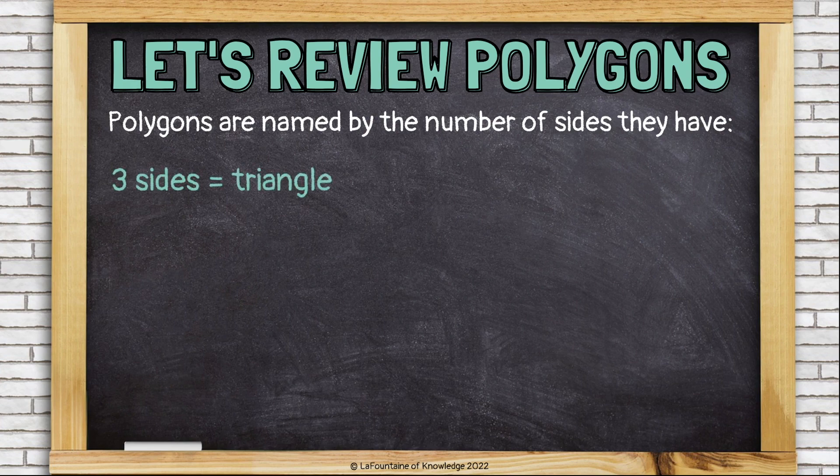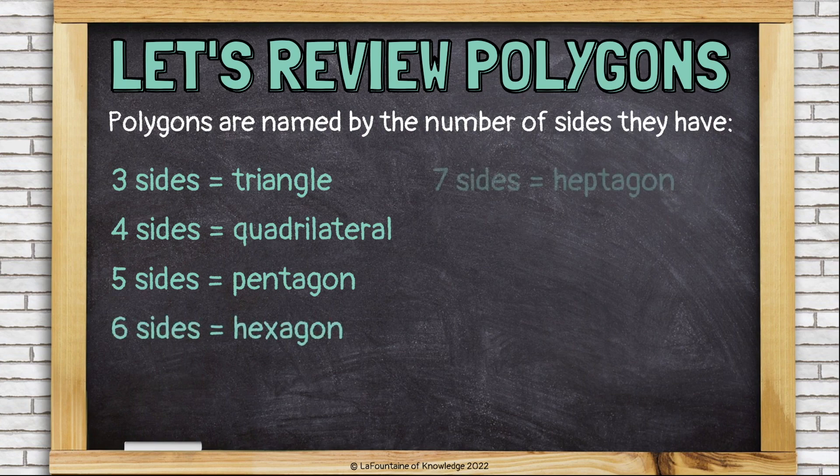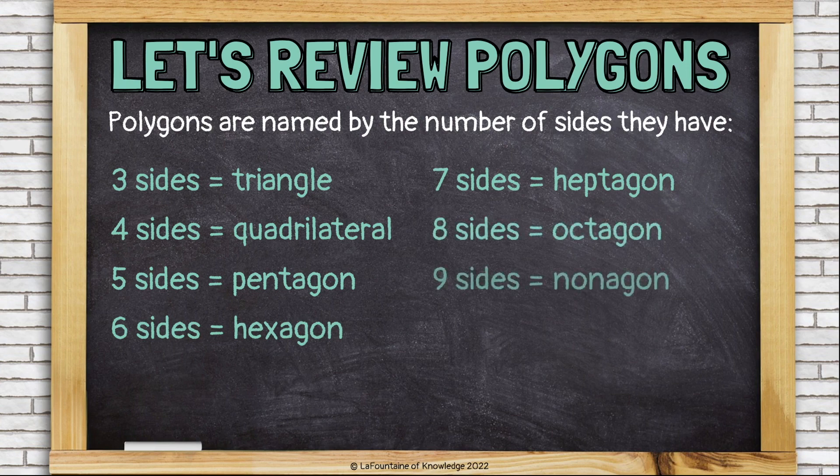If it has three sides, it's a triangle. Four sides is a quadrilateral. Five sides is a pentagon. Six sides is a hexagon. Seven sides is a heptagon. Eight sides is an octagon. Nine sides is a nonagon. And ten sides is a decagon.